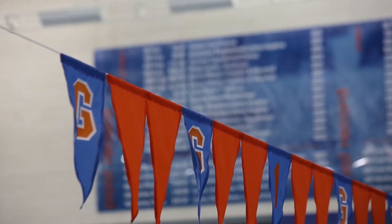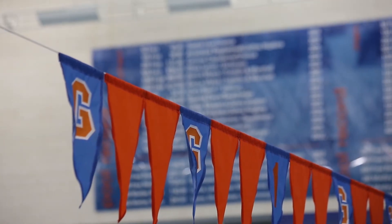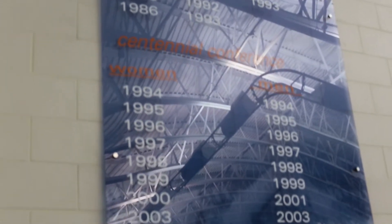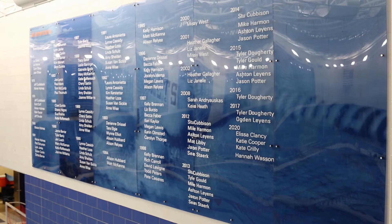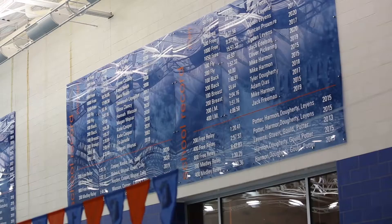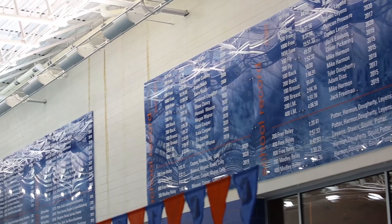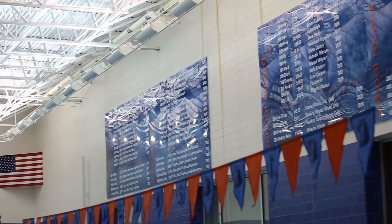The state-of-the-art facility contains many nods to the successful past of the Bullet Swim programs, with blue acrylic boards displaying the multitude of conference championships won, national award winners, and records broken by the Gettysburg swimmers over the last century. Dozens of national qualifying times and records are achieved each year as the deep pooled lanes allow swimmers to skim across the surface of the water.